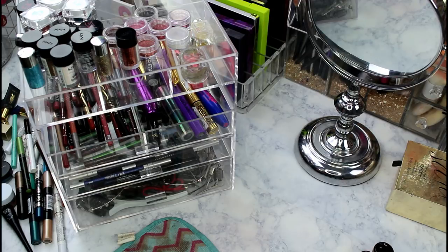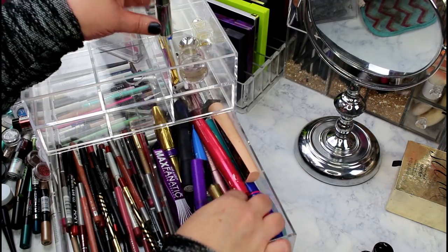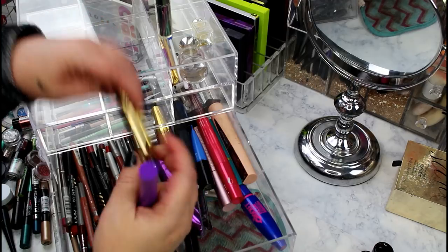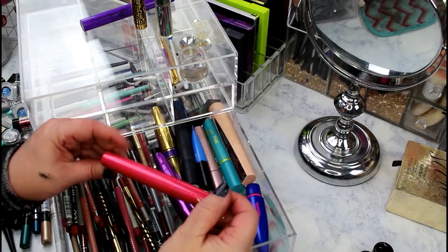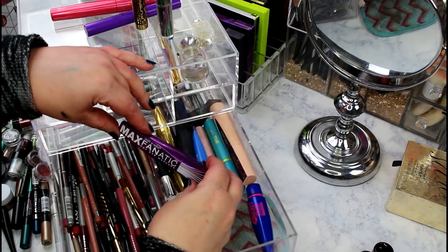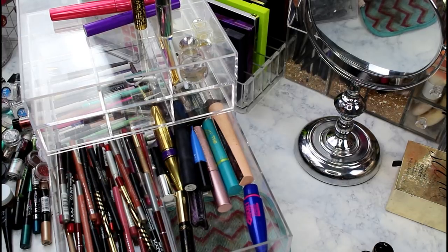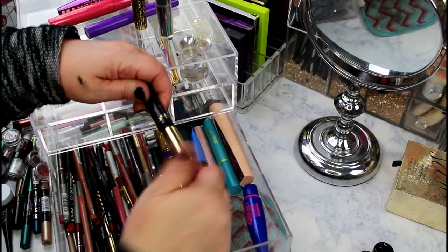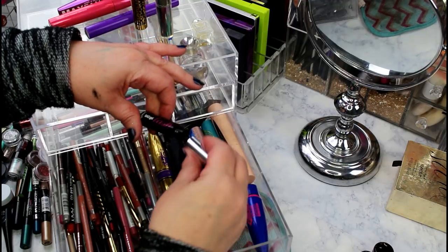Looking at mascaras - keeping the Urban Decay Troublemaker and Man Eater mascara. The sample I use on my lower lash line and the Wet and Wild Mega Length are staying. The new Ulta Beauty Twisted Volume mascara I'm trying out. Wet and Wild Max Fanatic is staying - I just used it. BH Cosmetics Long Sexy Lashes needs to go - never used, old, dried up. Benefit Bad Gal Lash is going too - not a fan.